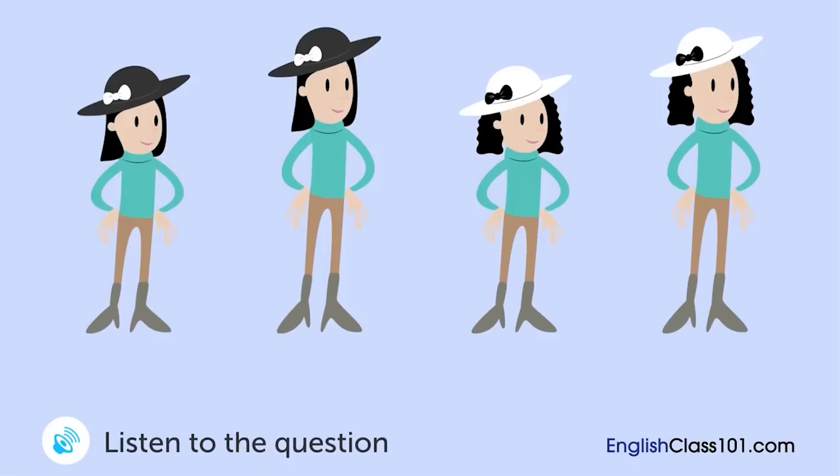A man and a woman are talking. Which one is the woman's daughter?